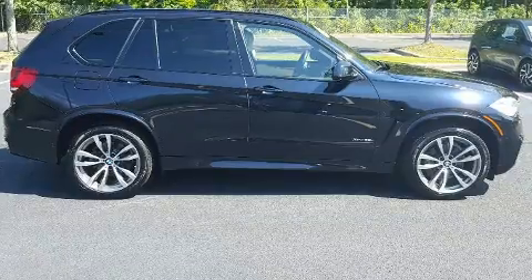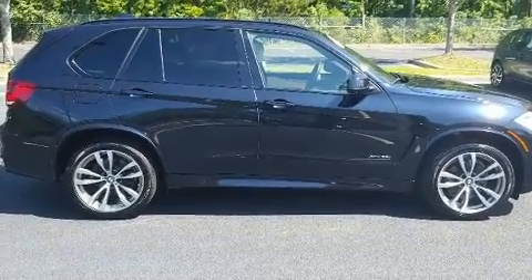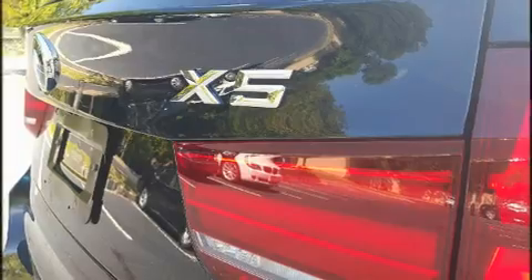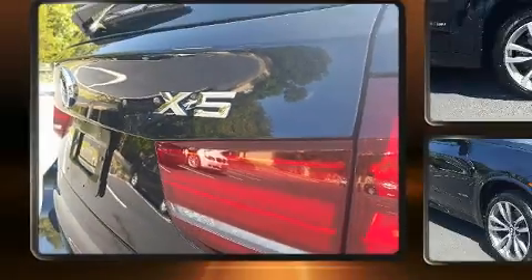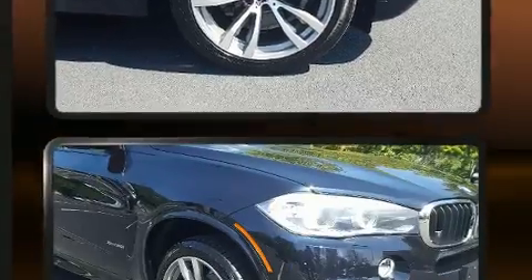Top features include rain-sensing wipers, power front seats, a built-in garage door transmitter, turn signal indicator mirrors, and more. With high-intensity discharge headlights illuminating your path, you'll always appreciate maximum visibility.